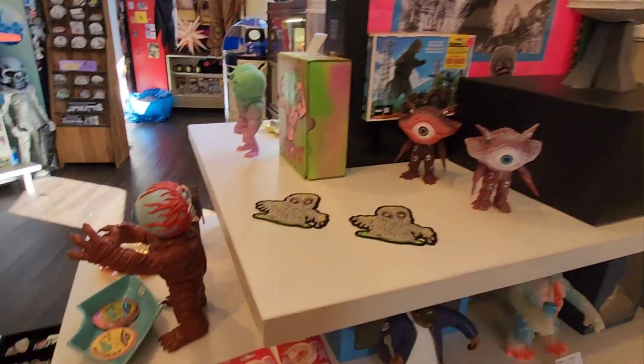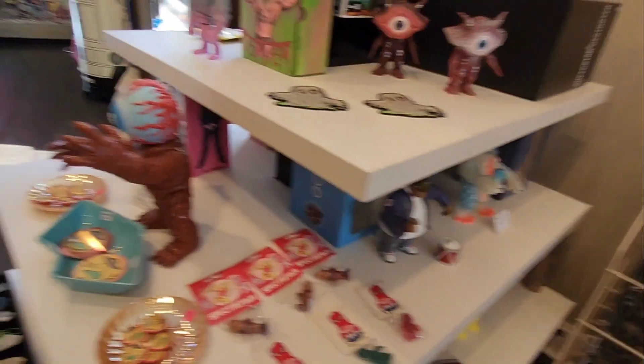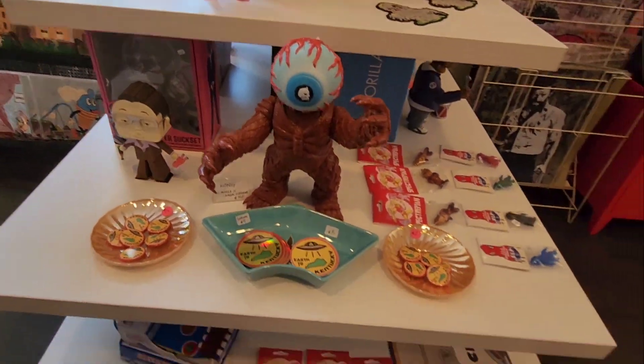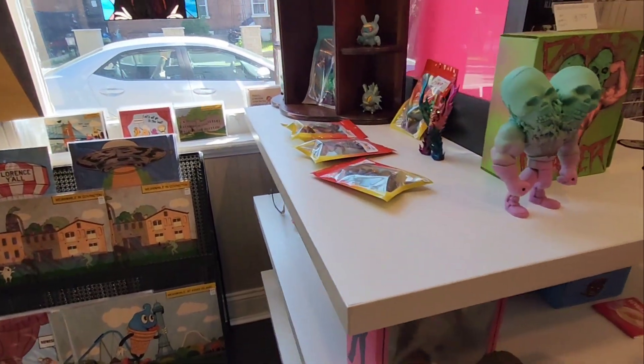I gotta say, this is probably one of the most unique shops we've ever been into on the hunt. And it's pretty wild too, because it's like sandwiched in an old German type of little area of town here in Newport, Kentucky.